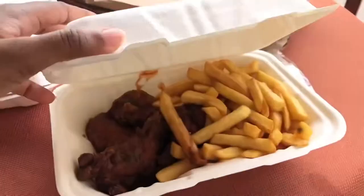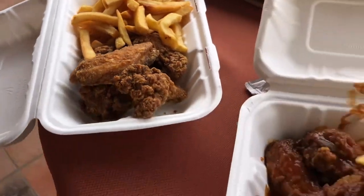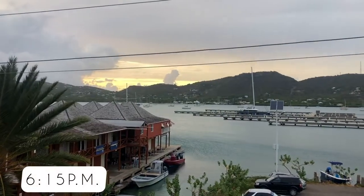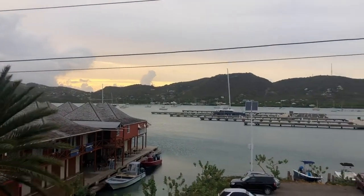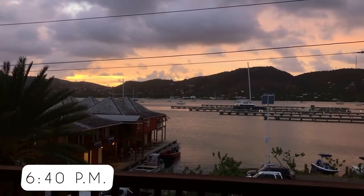Our adventure was cut short by rain, so we decided to grab a quick bite from Sweeties. I got BBQ chicken while he got fried chicken, and then we just enjoyed the views from the balcony before dinner. The sunset was so pretty — just enjoy the clips.